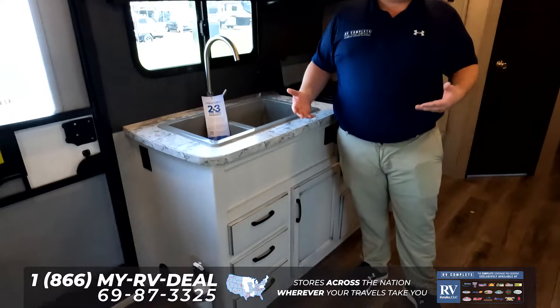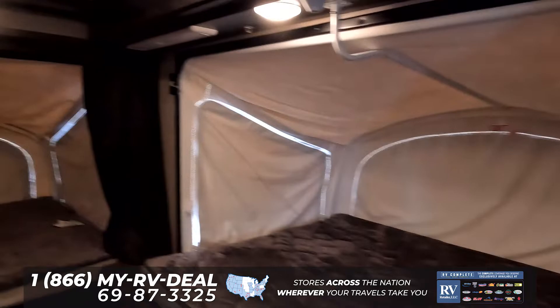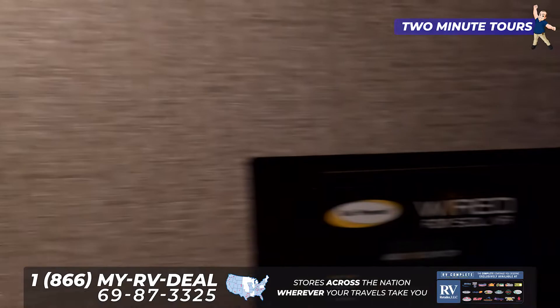Coming over here, you can see that this has a huge kitchen area. When you compare this to other 23-foot travel trailers, you can see how much more space you're getting. A very nice big fridge. And then another adult-sized sleeping area, and another adult-sized sleeping area back there — making this one of the most compact trailers that can sleep a lot of people.